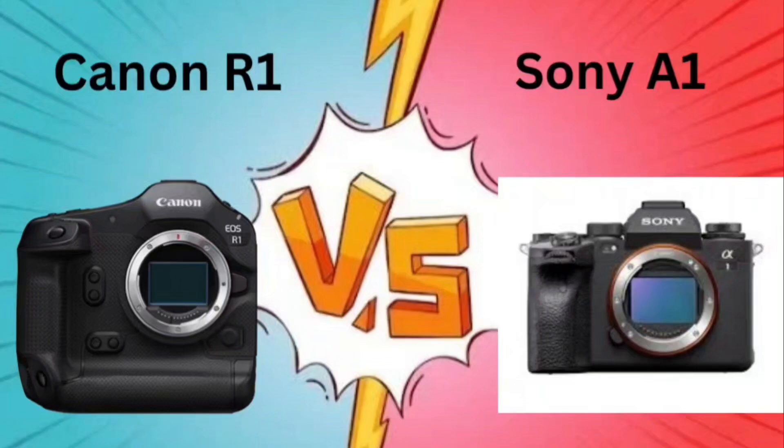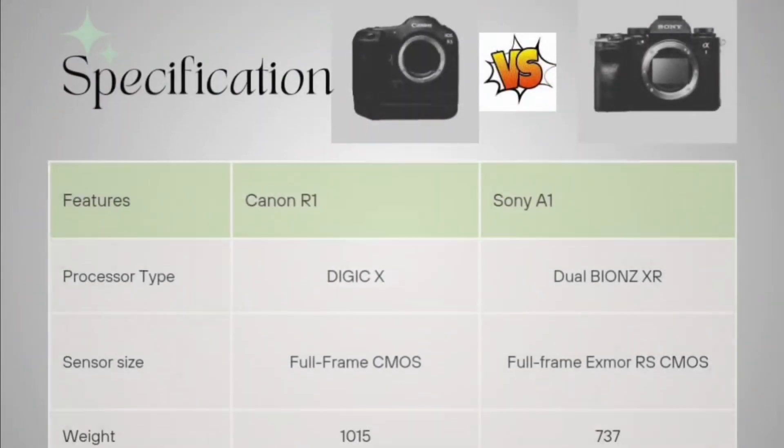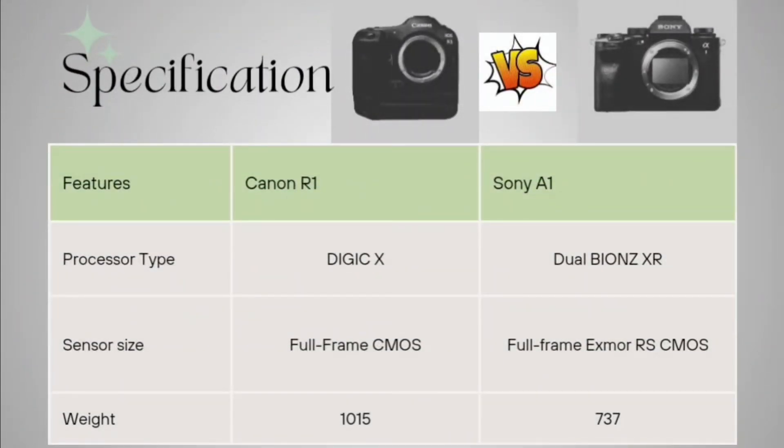Talking about the processor type, the Canon R1 is having a DIGIC processor and the Sony A1 is having a dual BIONZ XR. Now talking about sensor size, it is full-frame CMOS for Canon R1, and for Sony A1 it is full-frame XMOR RS CMOS.